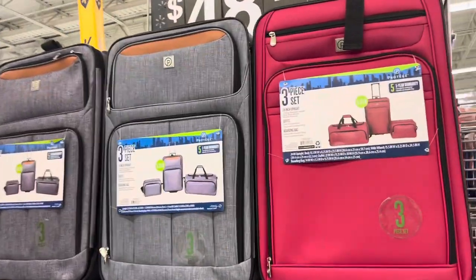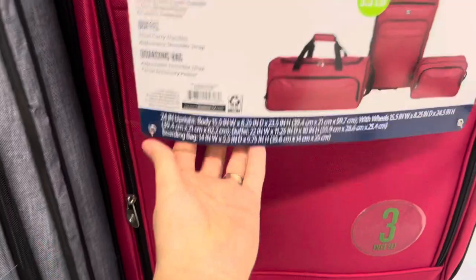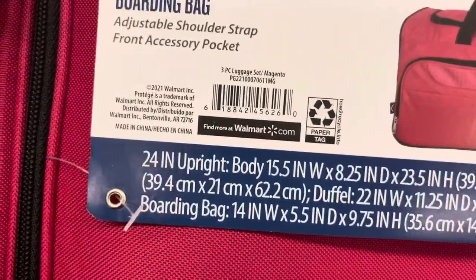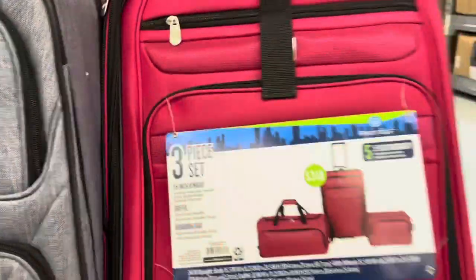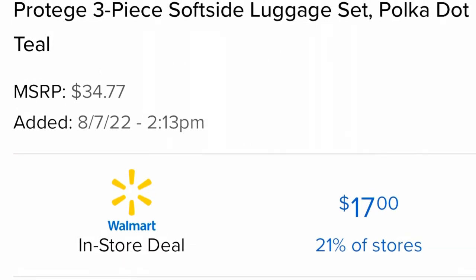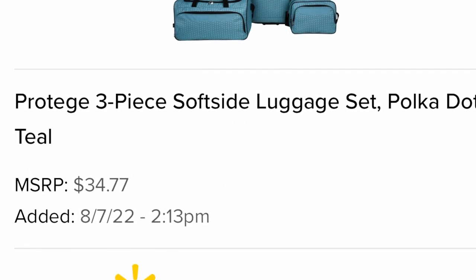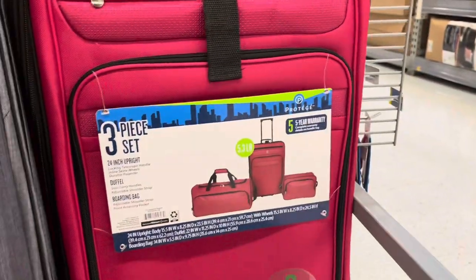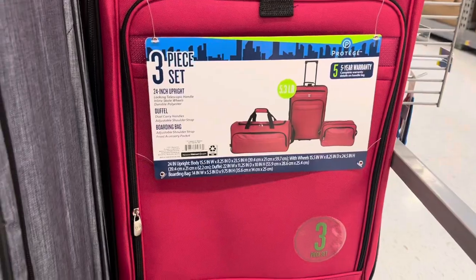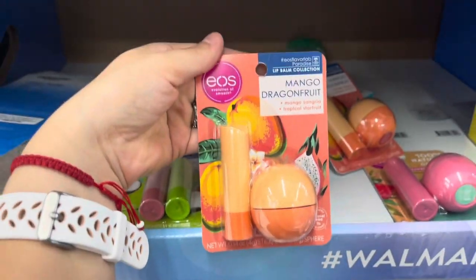Don't forget to check the luggage section. They have a three-piece set — I was here to look for the polka dot one from Brickseek, but this location is out of that one. They only have this pink one, which comes with a duffel bag, boarding bag, and 24-inch upright luggage. I'll put up a picture of the mint bluish polka dot one I was looking for. This location doesn't have it — I think I'll go to Leesville, where it showed six-plus in stock.